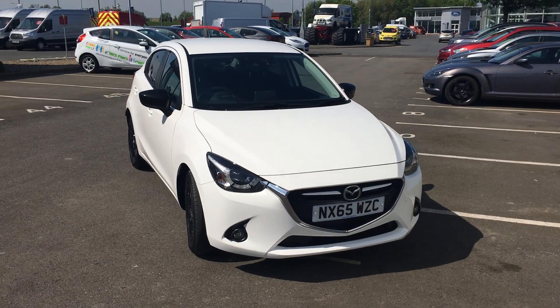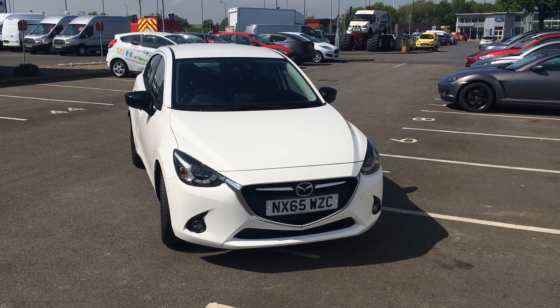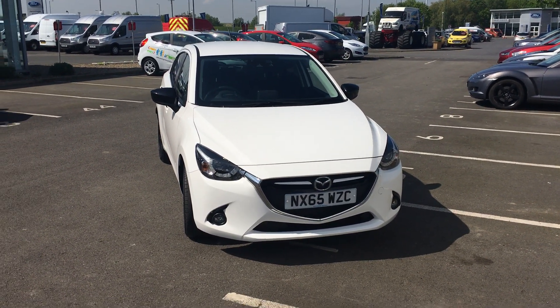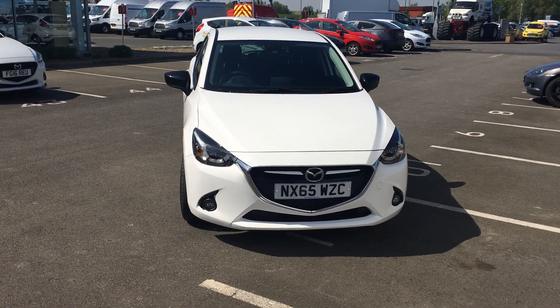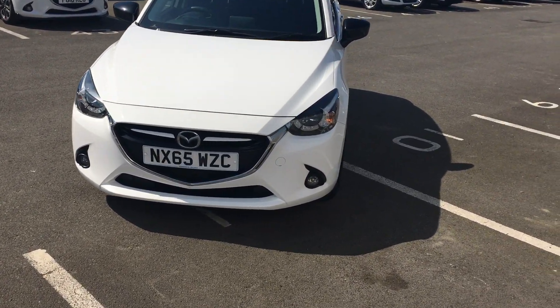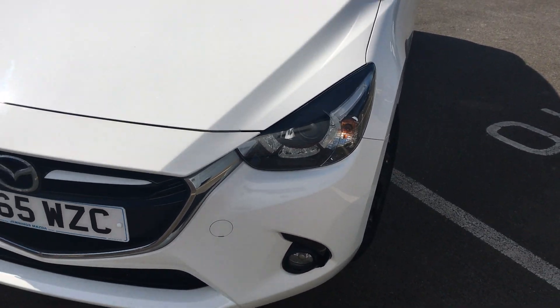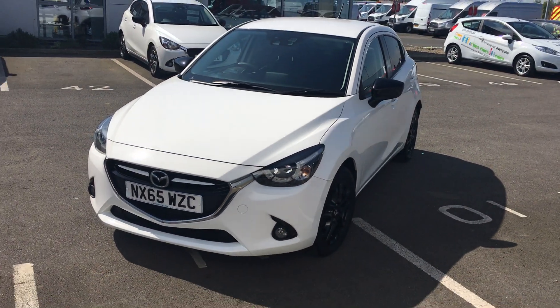Welcome to Jennings Mazda. Today's presentation is of this Mazda 2 Sport Nav finished in snowflake white. This is our 115 brake horsepower model, and you will notice by the signature LED lights that it is the 115 Sport Nav.